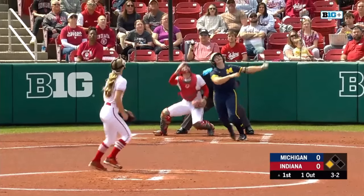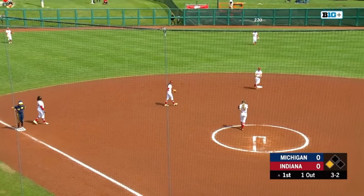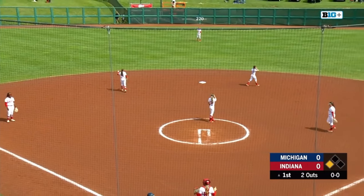Alex Cooper, the payoff. Here's a pop-up, parked underneath it is Benson, and that is a huge break for Indiana there, grabbing that second out of the inning.